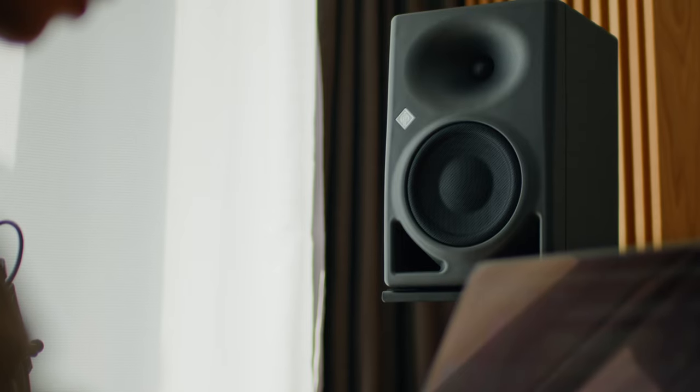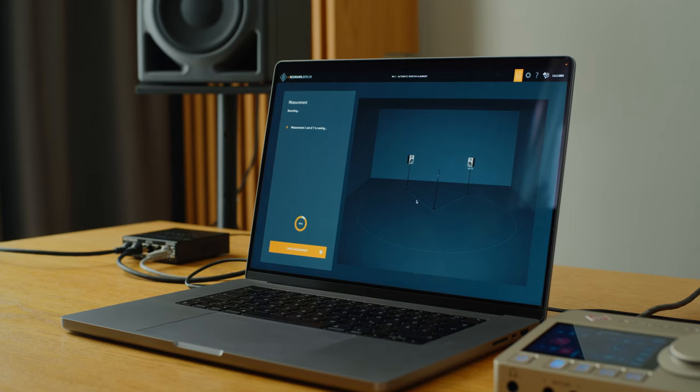We'll show you how to get optimal and reproducible sound with Neumann monitors and the MA1 alignment system, no matter where you are.